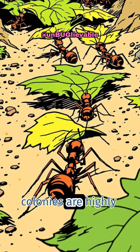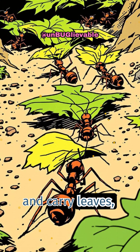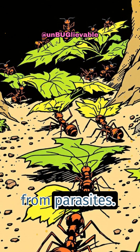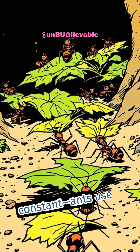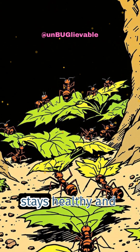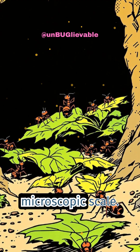Leaf cutter ant colonies are highly organized. There are workers who cut and carry leaves, gardeners who tend the fungus, and even tiny ants that ride on the leaves to protect them from parasites. Communication is constant — ants use chemical signals to coordinate tasks, ensuring the fungus stays healthy and the colony thrives. It's teamwork on a microscopic scale.